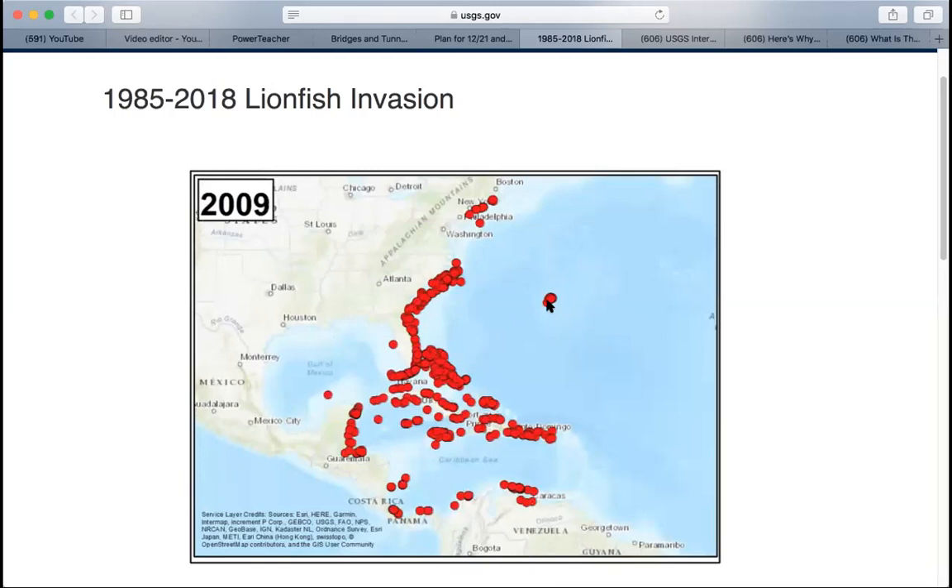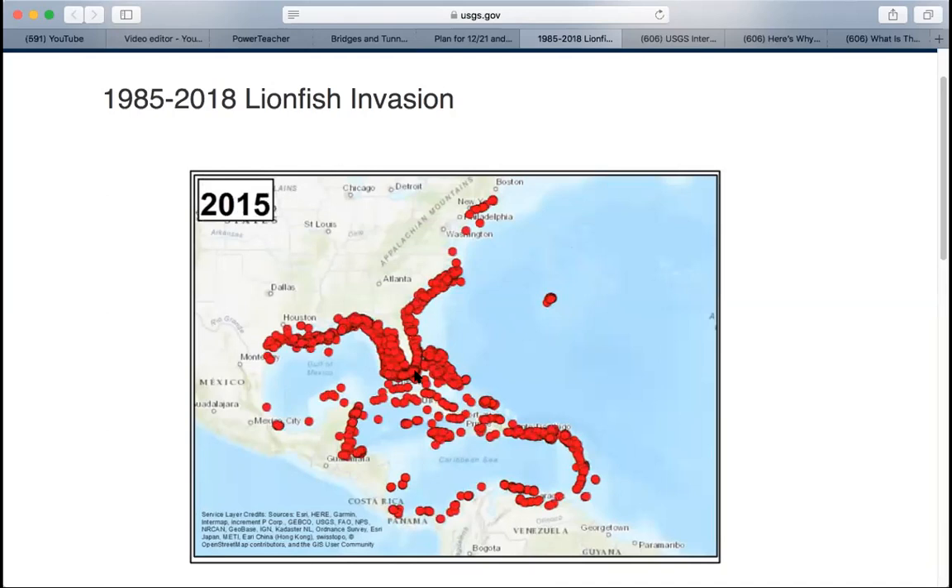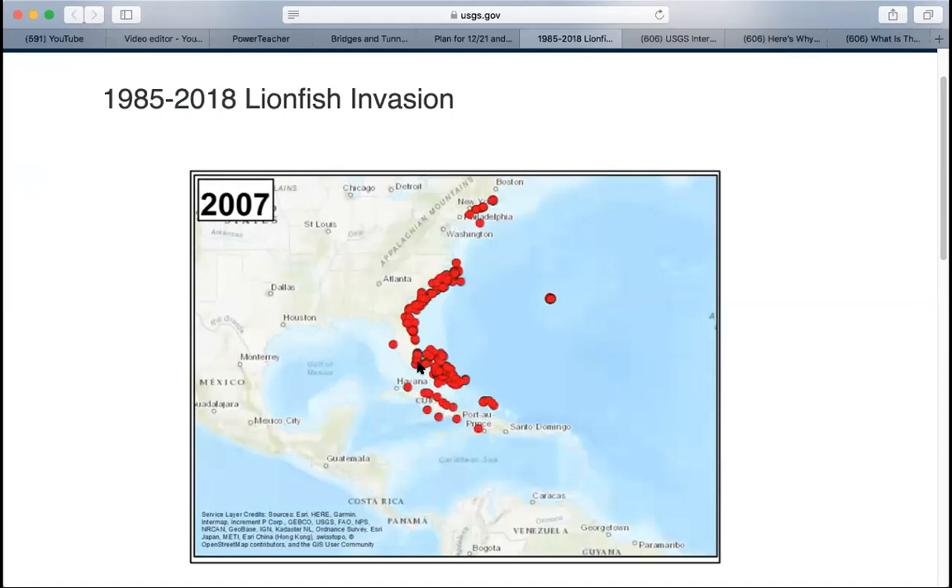Lionfish get carried up the East Coast primarily by the Gulf Stream — which we studied. There's also a current in the Gulf of Mexico that helped distribute them there. They're very good at moving along in coastal areas, especially in shallow water. Their population has exploded. The last time I dove in Florida was around 2003 and I didn't see any. I was in the Virgin Islands in 2004 and they hadn't been sighted there yet. But now you can almost be guaranteed to see them regularly when diving on the reefs in the Keys and the Virgin Islands.